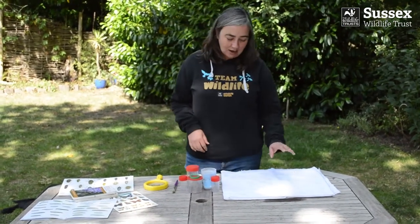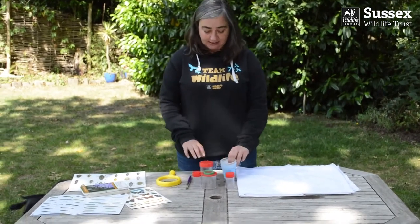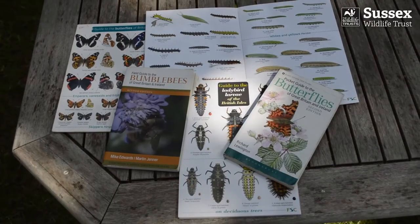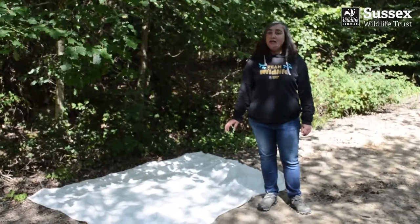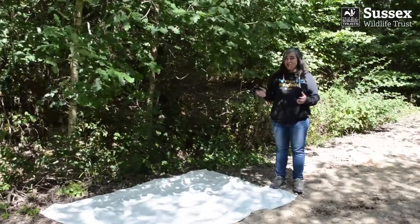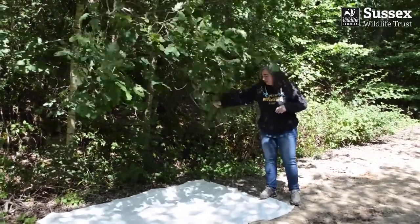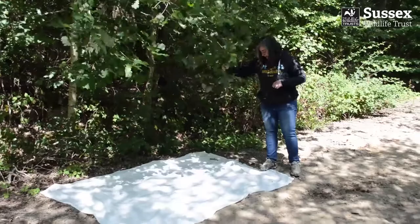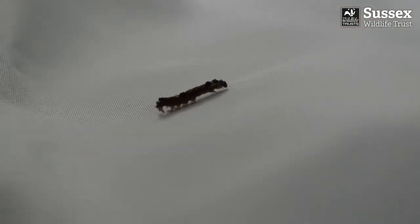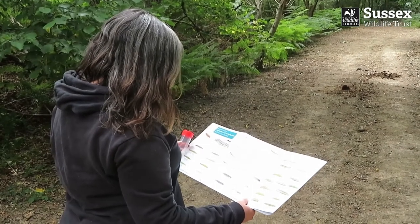So the next method of investigation is tree shaking. For this you will need a white sheet, some pots to collect your insects in, a soft paintbrush, a magnifying glass, and some ID sheets are quite useful. You need to find a tree or a bush with low-hanging branches and lay your sheet out underneath. Give it a good shake. You'll find different things depending on the tree and the time of year, but it's best to do this on a dry day. Once the mini-beasts have dropped onto the sheet, you can collect them using your containers and the paintbrush to tickle them in. You need to be really gentle so you don't hurt the creatures you're looking at.